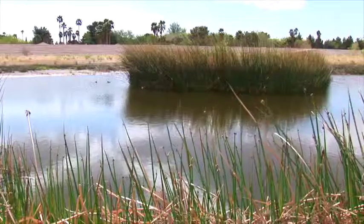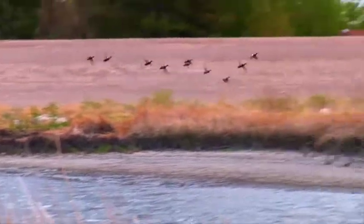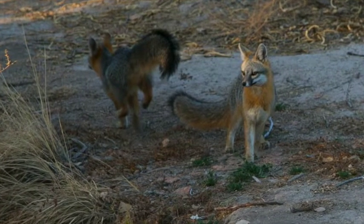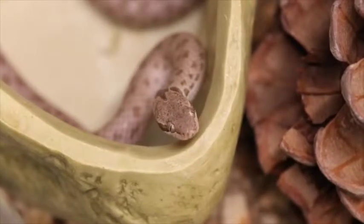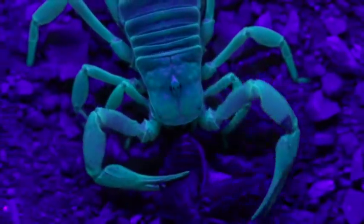This is a great place especially for folks who are here in Las Vegas and want to learn more about the animals they might find in their backyard or out while hiking trails in Red Rock or Valley of Fire. This is a great place to find them on exhibit and get that up-close and personal experience while they're on display.